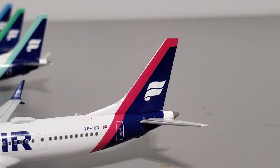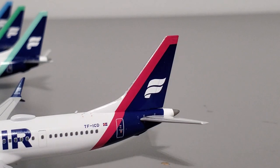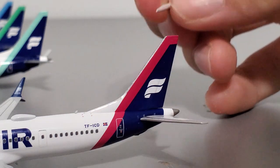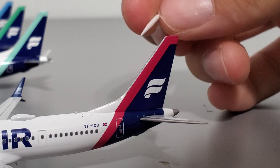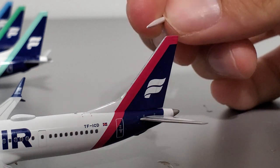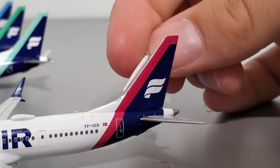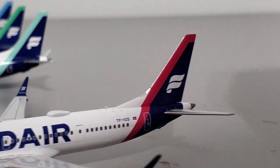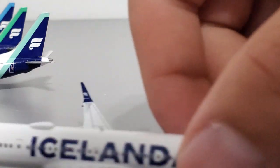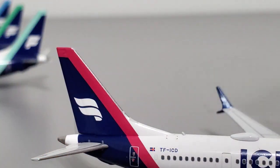I'd like to direct some attention to TF-ICD, because on the NG model photos posted on their Instagram, people started to get concerned with the metallic paint at the front section of the vertical stabilizer — the paint didn't look really that good and actually looked like it had been hand-painted, as opposed to printed or manufactured with precise alignment. This isn't the case on my model; on my specific example, the paint was applied perfectly.